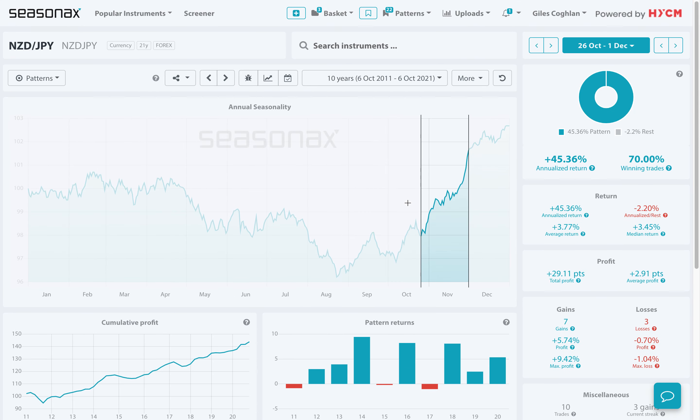Major trade risks: any significant breakout of COVID-19 in New Zealand could negate this outlook, as could a monetary policy shift between the RBNZ and the BOJ.